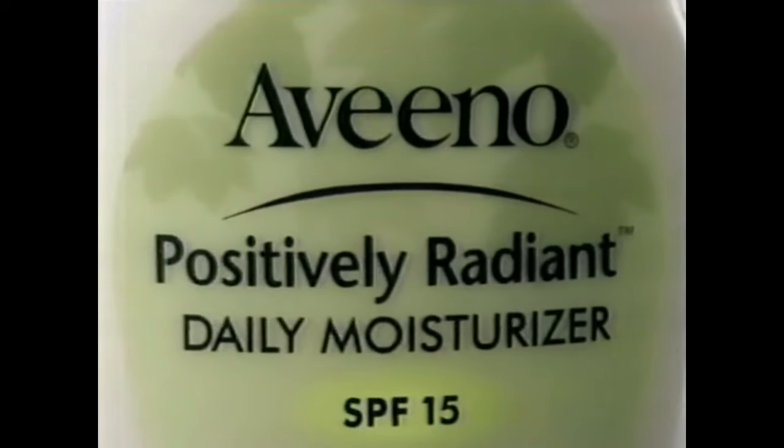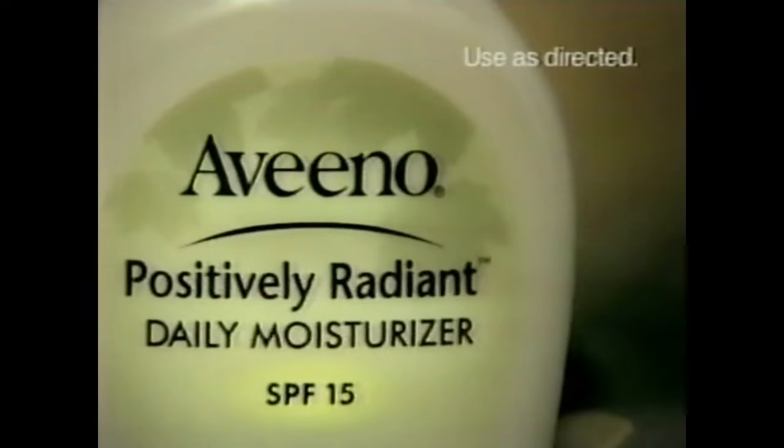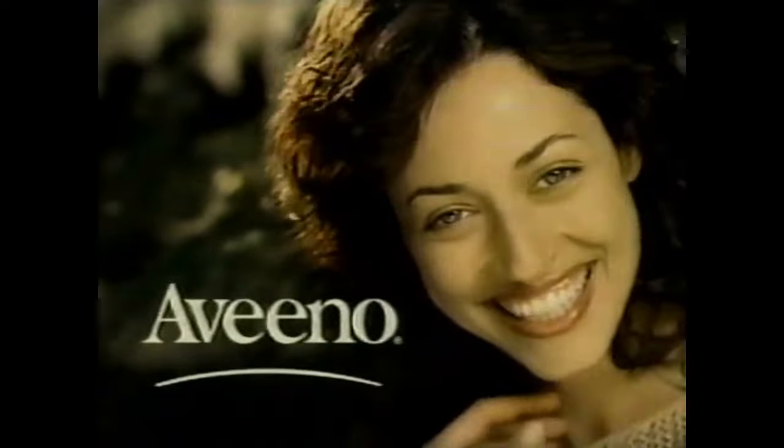Now you can capture radiance in a bottle with Aveeno Positively Radiant Facial Moisturizer. A proven soy complex softens and evens tone, while light diffusers give you a healthy glow. Aveeno Positively Radiant — for naturally radiant skin.